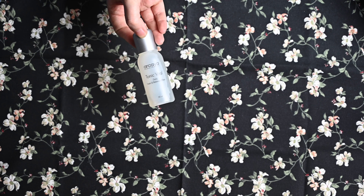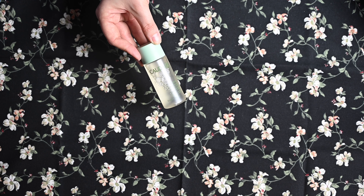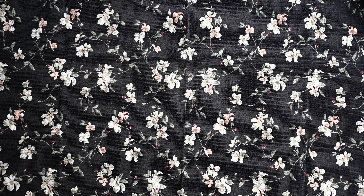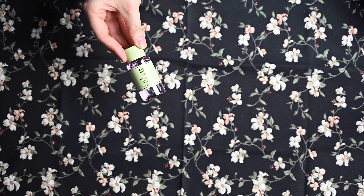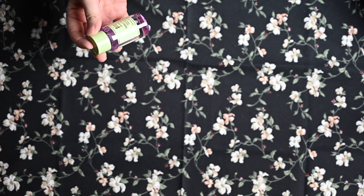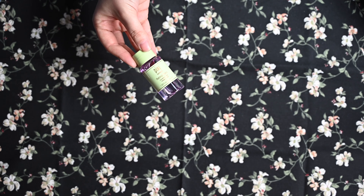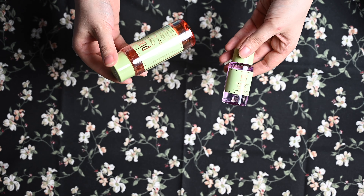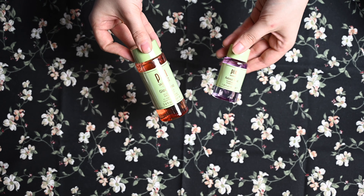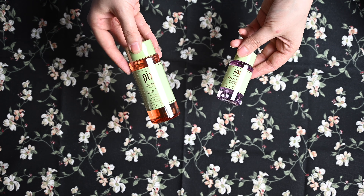Dann einmal von Caudalie Vino Pure Lotion Clear Skin Purifying Toner – da bin ich auch sehr gespannt drauf. Das ist wieder aus dieser Weintraubenreihe, der Vino Perfect Reihe, glaube ich. Caudalie ist eine tolle Marke. Dann haben wir noch von Pixi: den Pixi Retinol Tonic Smoothing Toner – der soll die Haut weicher machen. Und dazu den Pixi Skin Treats Glow Tonic mit 5% Glykolsäure Exfoliating Toner, der für Glow sorgen soll. Zwei unterschiedliche Toner – bin gespannt, welcher mir mehr gefällt, obwohl ich den mit Glow schon sehr interessant finde.